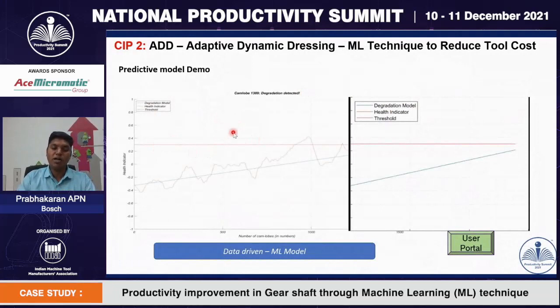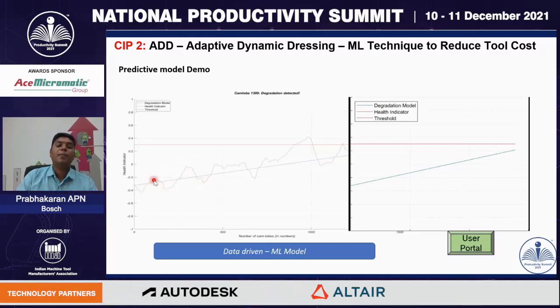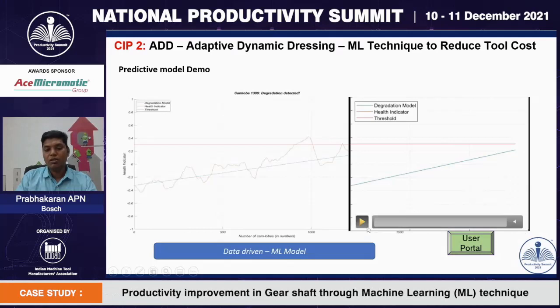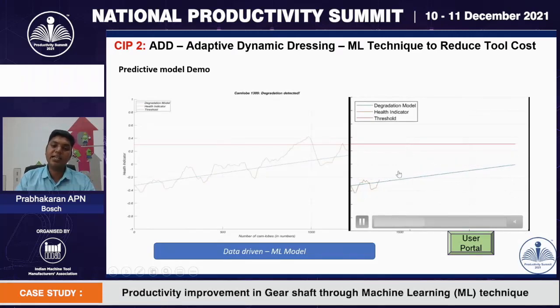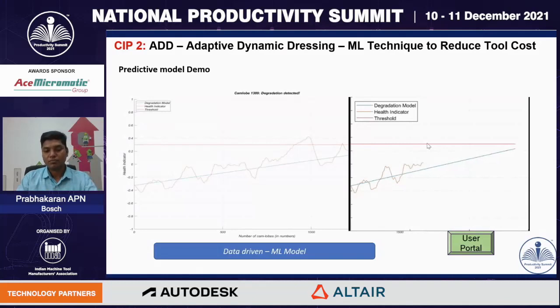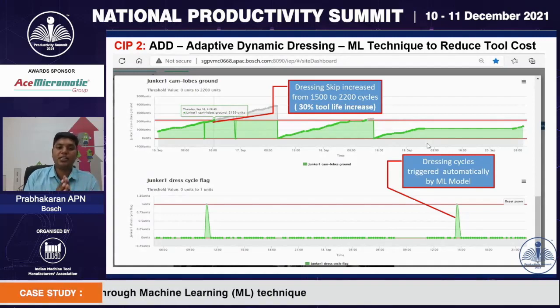Let us understand how the model works. The threshold limit is shown, and the blue line indicates the degradation model. Our health indicator keeps adjusting the degradation model in real-time. Once the degradation model intersects with the threshold limit, the machine goes for dressing; otherwise, no dressing. As shown in the video: the health indicator adjusts the degradation model in real-time; once the grinding wheel is blunt, the degradation model adjusts quickly and intersects with the threshold limit, triggering dressing. This entire data capturing is deployed in our Bosch IEP portal so that foremen and operators can visualize when dressing happened and how many parts were ground, in real-time.